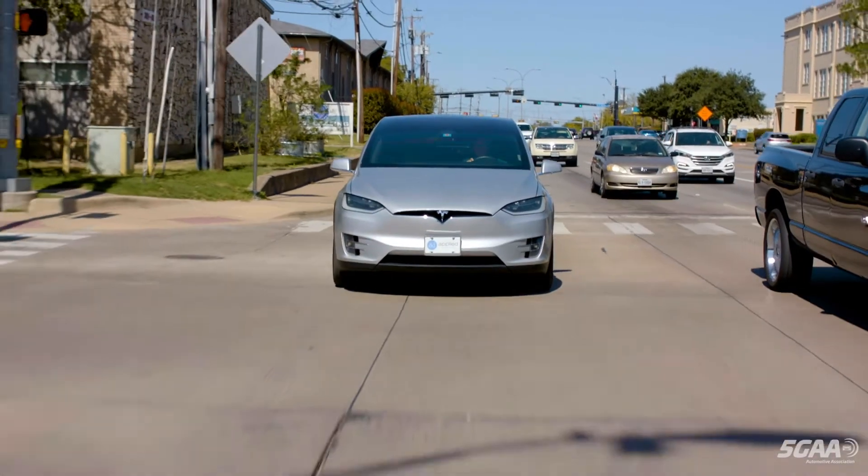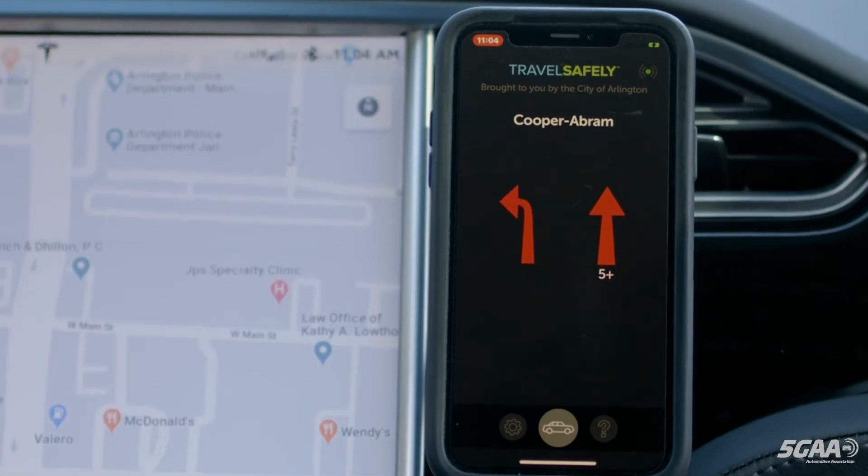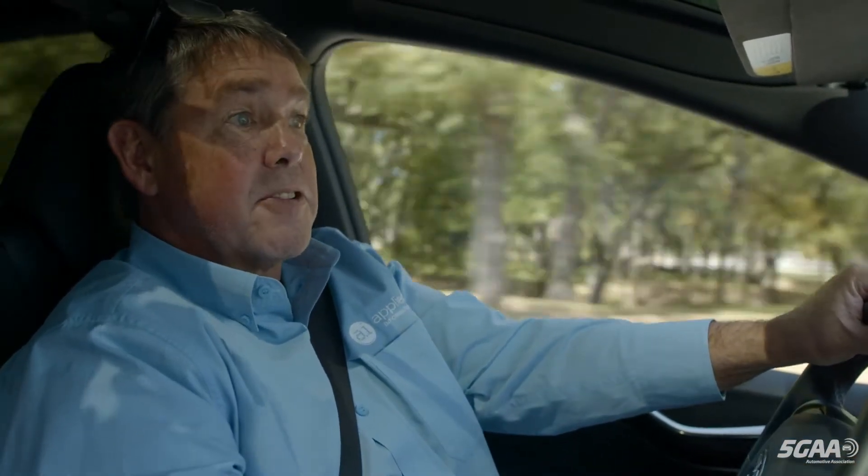Each one of the intersections they pull up to, they'll get that notification. In addition, red light warnings can help prevent red light running. If the driver is going a little too fast and the light is red, they should get a notification.